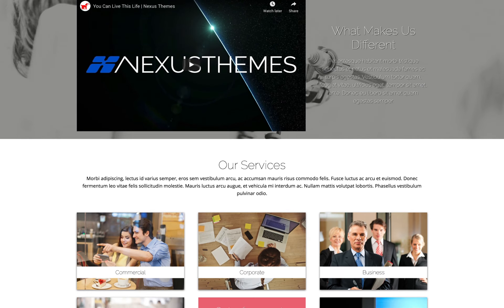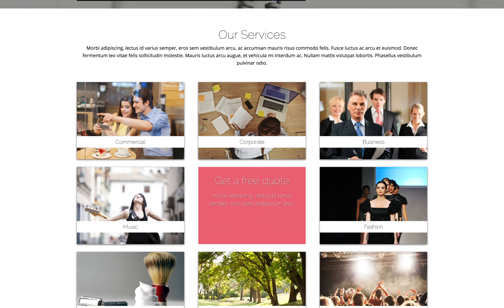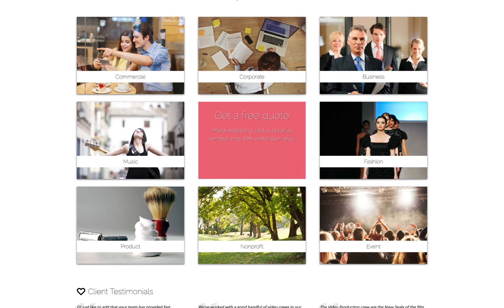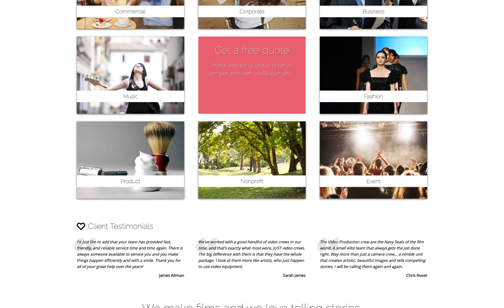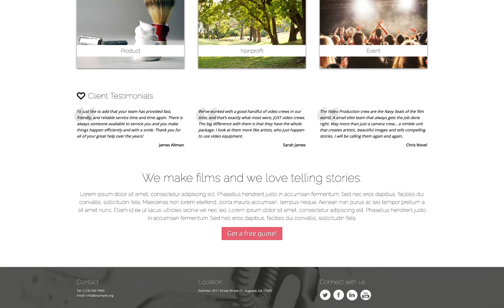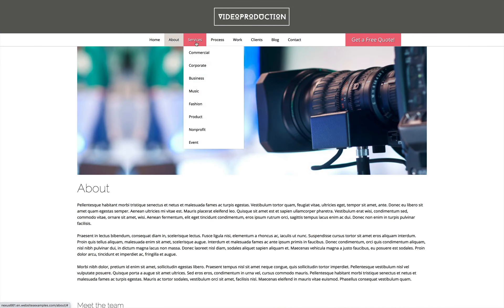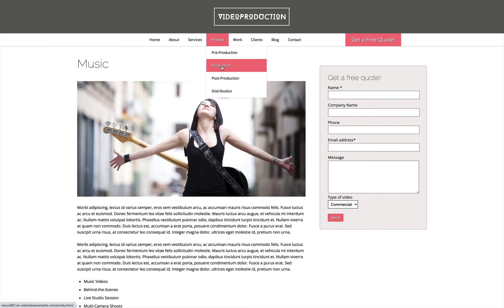As any video production closely follows a script, so should any website — at least that's what we firmly believe in. The Video Production Elementor template kit is no exception to the rule. Upon activation, the complete layout and design is in place for you to make your own. Add text, images, and videos in a well-planned site structure with user-friendly navigation.